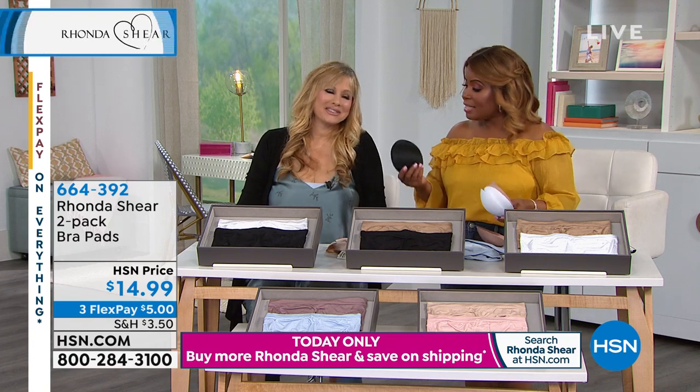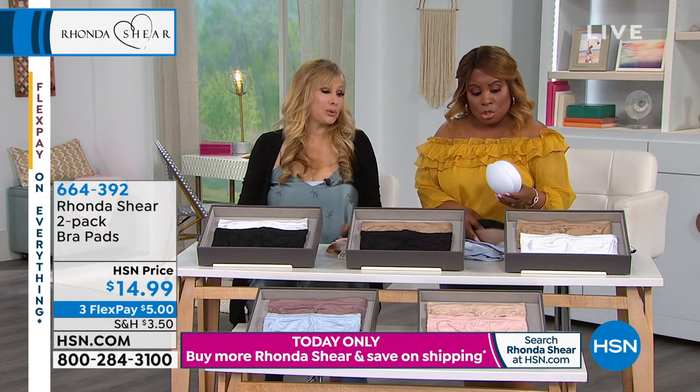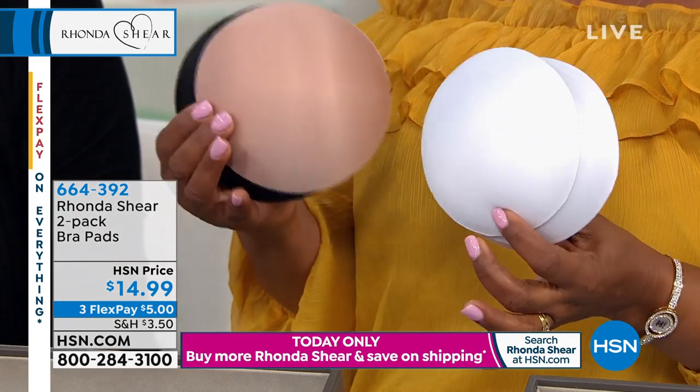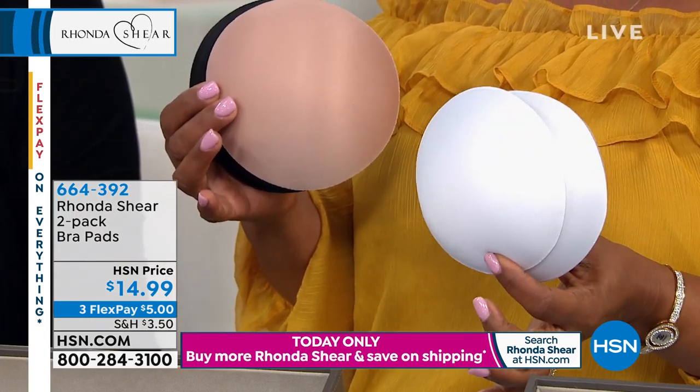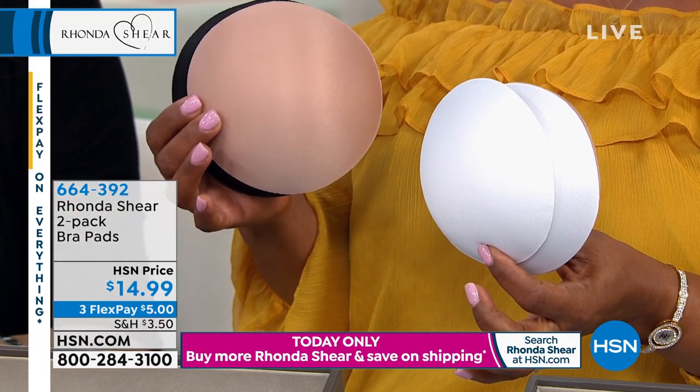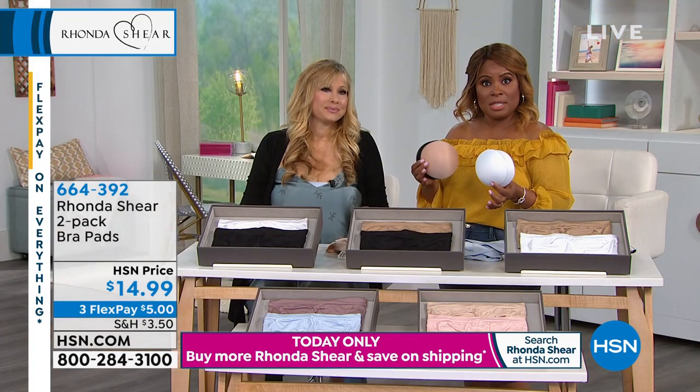So you get black nude or white nude — it's a two pack — and you choose extra small through large, extra large, 1X is another option, and then 2X, 3X.